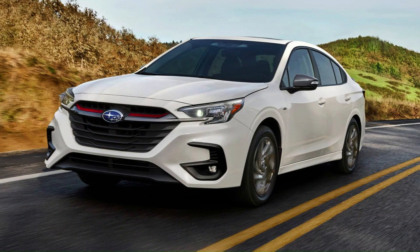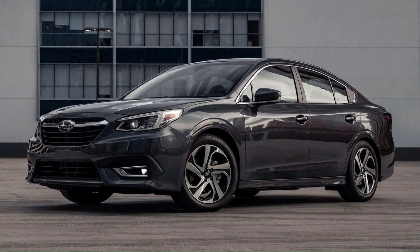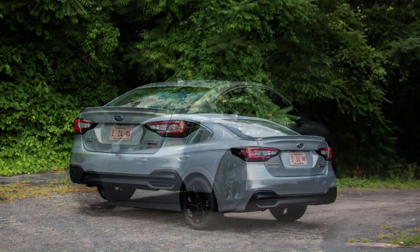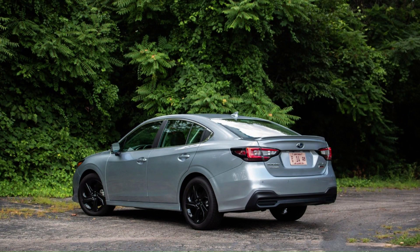Special Edition 2.5i models have a standard 4-speed automatic. Most other models have a standard 5-speed manual with an automatic optional, except Spec B models, which have a 6-speed manual standard. All Legacy and Outback models have all-wheel drive systems.